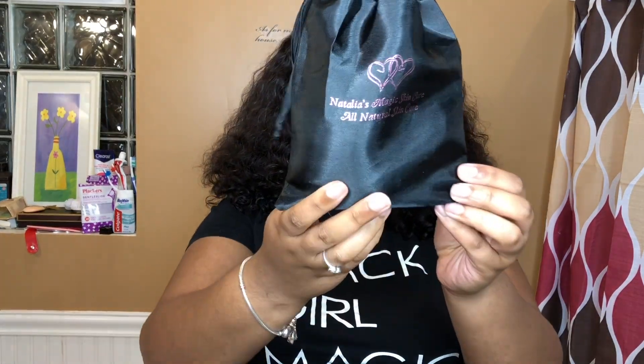So today I'm going to be doing an unboxing and review of this new product that I'm so very excited to try. We're just going to get into the product. Today we're going to be talking about Natalia's Magic Skin Care.